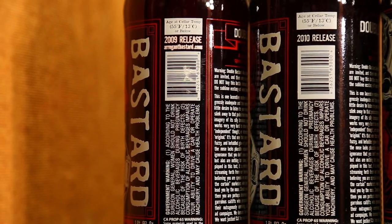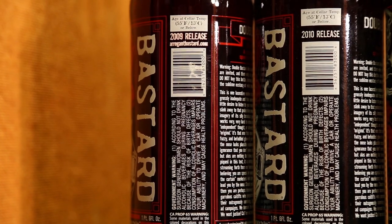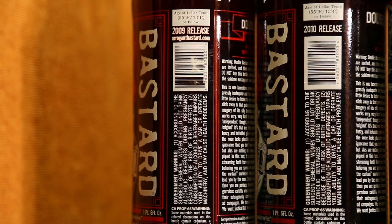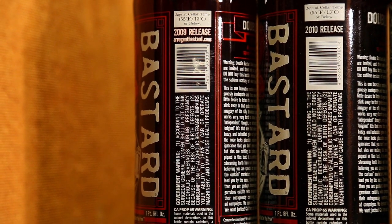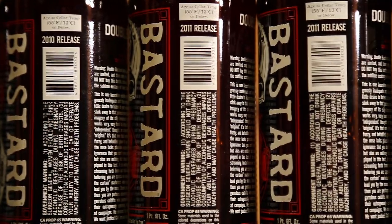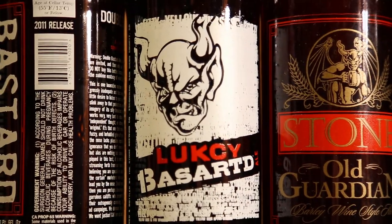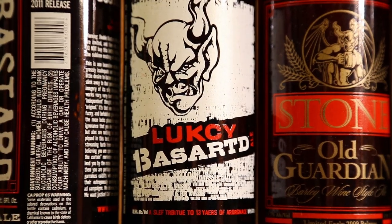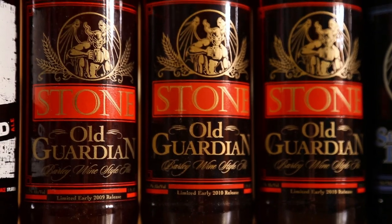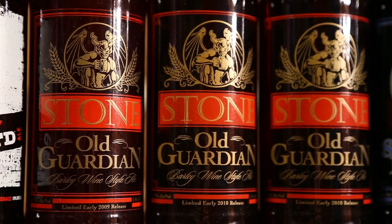One of my favorite beers along with Dogfish 120 is always Double Bastard — one of the first beers I absolutely fell in love with thanks to my brother Chris. Got a few of these: 2009, 2010, 2011, and another 2011 — I guess I like that year. Lucky Bastard — the original — 2011, I know you're not supposed to age it but whatever. Old Guardian: 2009, 2010, and another 2010 — always good, great to age.